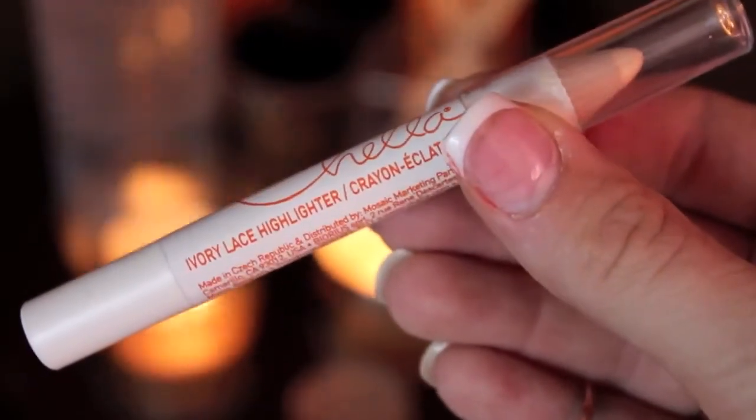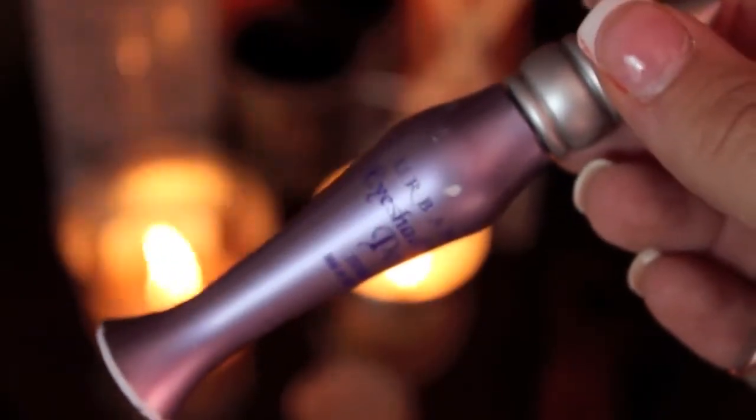Next I'm going to take the Chella Ivory Lace Highlighter Pencil, which also doubles up as a concealer, and brighten my under eyes. Then I'm going to take the Urban Decay Primer Potion and prime my eyelids to help block oil and keep the shadow from fading.